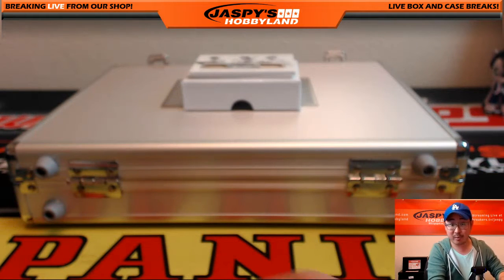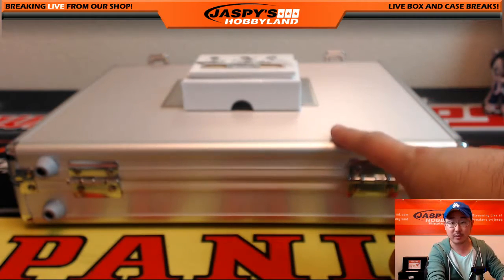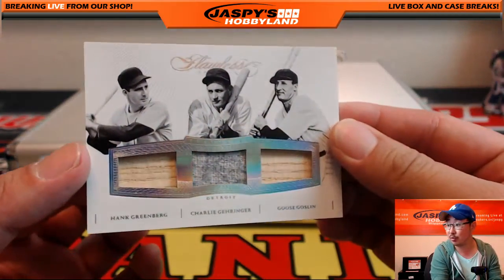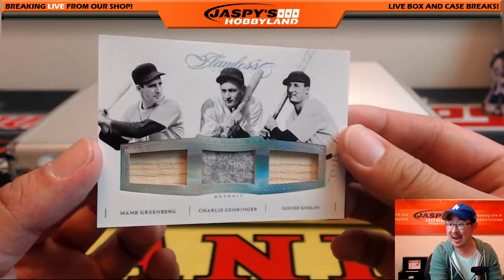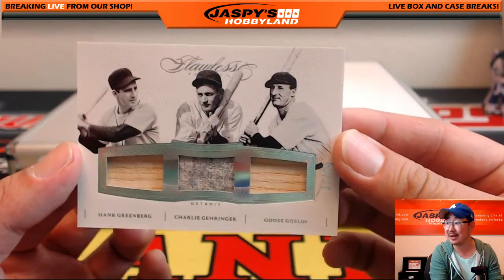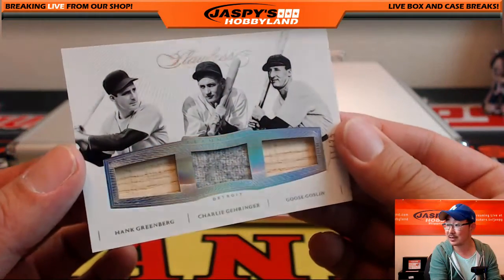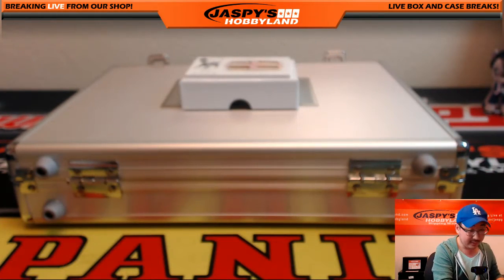We do have another random break — one briefcase random break up on jaspyshobbyland.com right now. And we have two briefcase breaks, full case breaks of pick your teams at jaspyshobbyland.com. Nice triple relic — 11 out of 25. Piece of the bat from Hank Greenberg, piece of that old wool jersey. Charlie Gehringer and Goose Gosselin piece of the bat. Wow, these old school guys right here. That's awesome. This is awesome too — 22 out of 25, old Yankees legend. Quad relic, Lefty Gomez. You can still see the faded pinstripes back there.